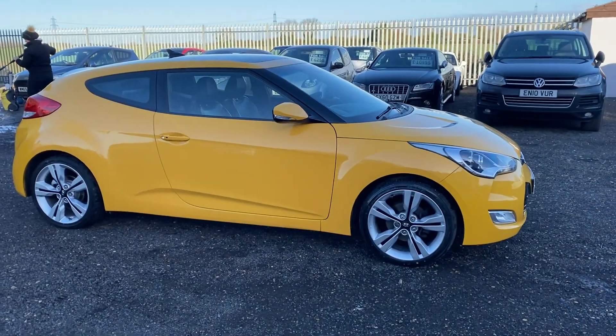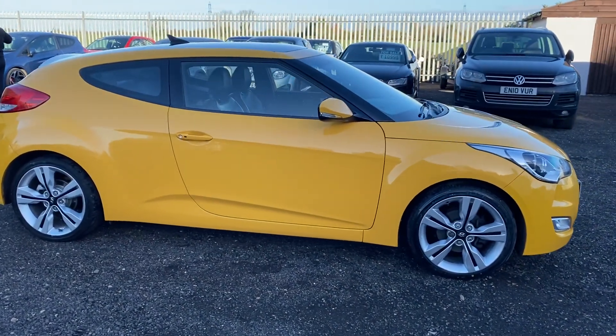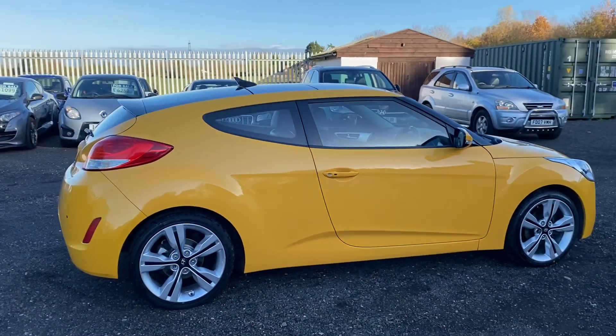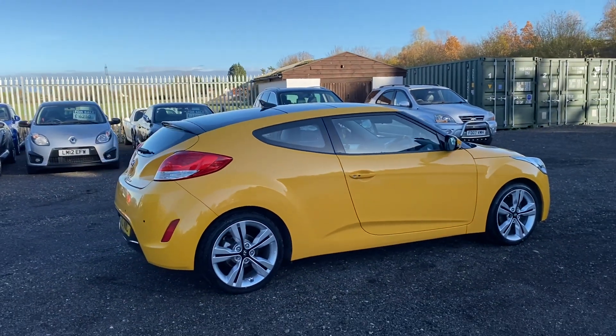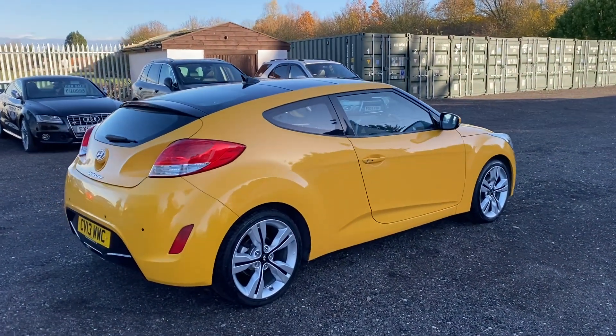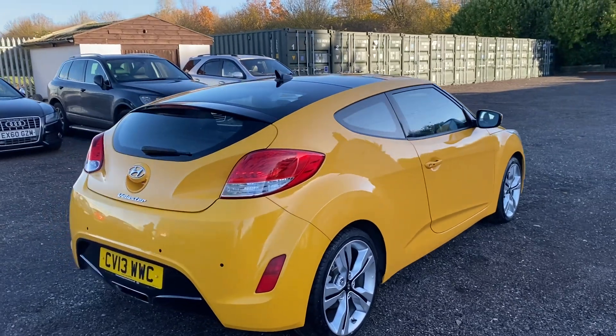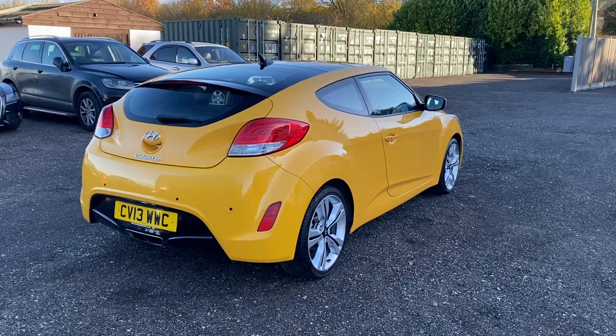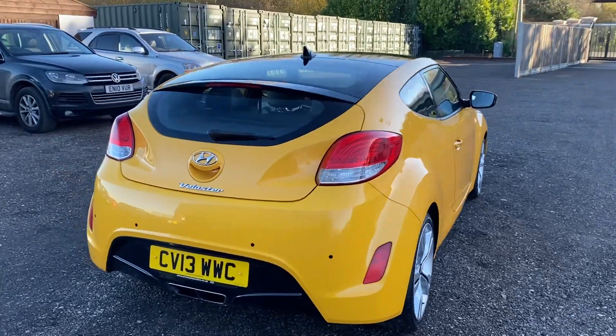Hi, welcome from Zorto Collective. We've got a walk-around video for you today of the latest car that has arrived into stock. What we have here is a lovely yellow Hyundai Veloster — it's the 1.6 petrol and it's a really lovely specification. We'll give you a good tour of the car so you can see the condition and tell you a bit more about it.